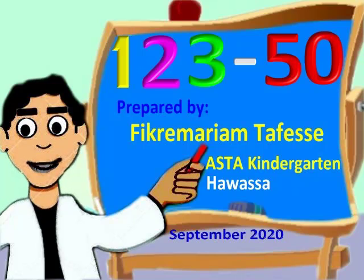Hello kids, how are you? In this lesson, I'll teach you numbers from 1 to 50. Follow the lesson properly, ok? Good.